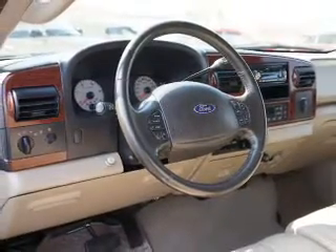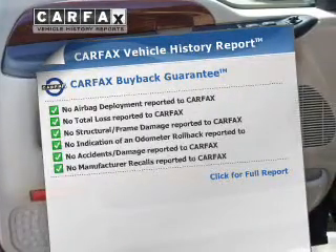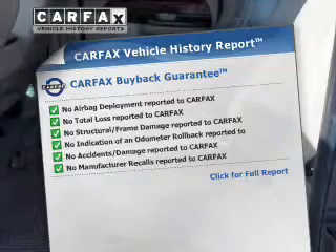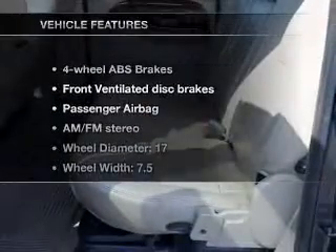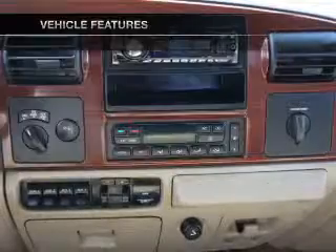Anti-lock brakes help to bring your vehicle to a safe stop. Know the history on this ride and greatly reduce your buying risk with the included Carfax Vehicle History Report. And with these notable features, you won't want to miss out on the opportunity to own this amazing ride.